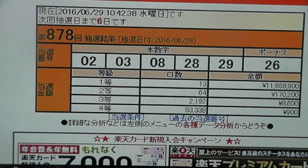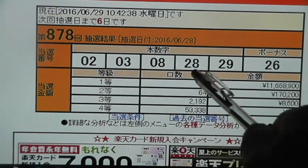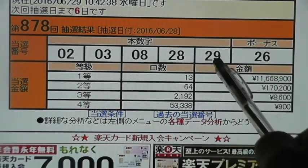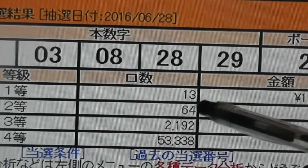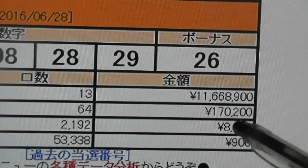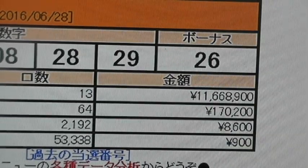In order to win the second prize, you need to get four numbers plus the bonus. So for example, 2, 8, 28, 29, and 26, or 3, 8, 28, 29, and 26. Then you win the second prize, which is Nito. Only 64 people have won, and your prize is 170,200 yen, which is about $1,700.